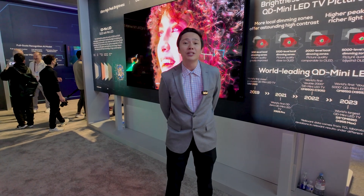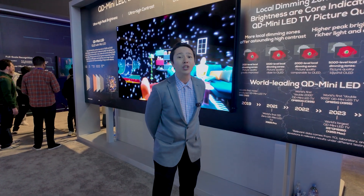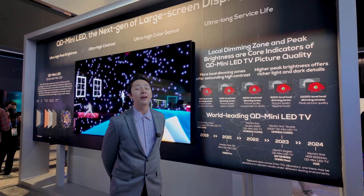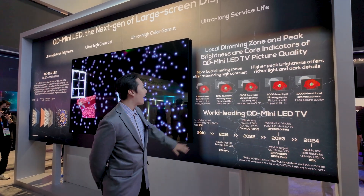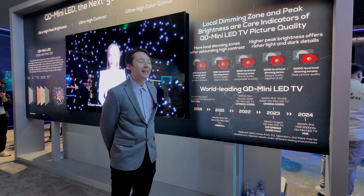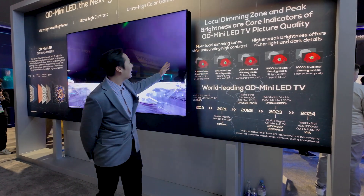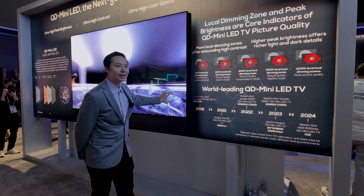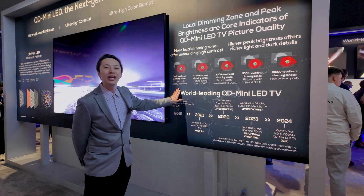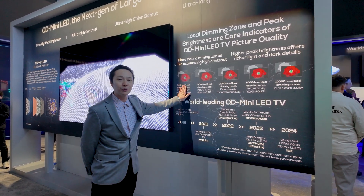QD mini LED is a technology TCL launched in 2024 and has made even better in 2025. Looking back at our award-winning six series — the world's first large-screen mini LED TV — we had about 300 local dimming zones. A local dimming zone is a section of your screen where little sections fire different colors of light to create the picture on the front. So we had about 300 of those zones creating color, contrast, and clarity in our award-winning flagship TV back in 2019.